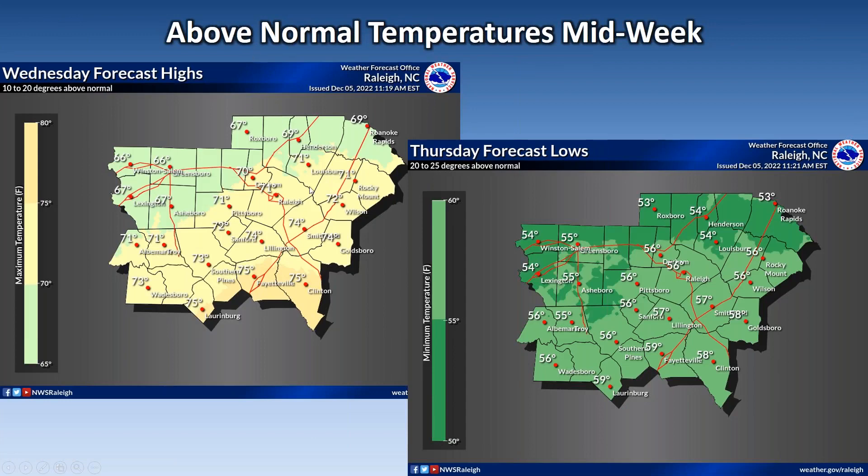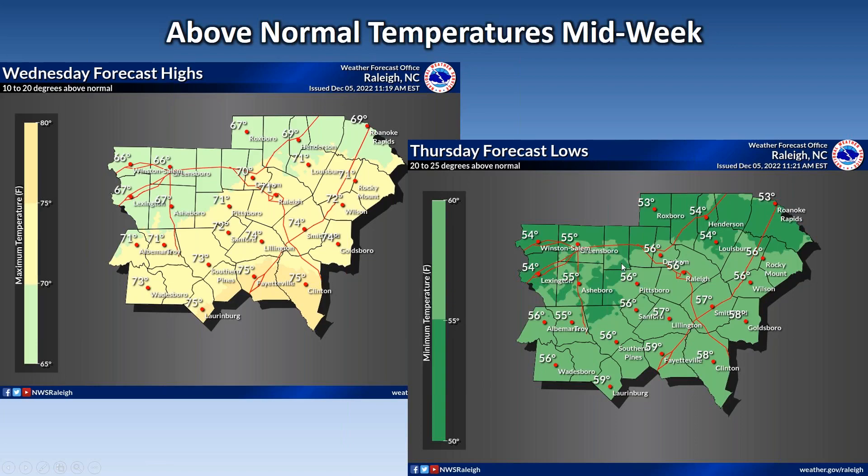Here's a glance at what the Wednesday highs could be like — we're seeing mid-70s for areas to the south and upper 60s for areas to the north. That is pretty warm for this time of year; in fact that's 10 to 20 degrees above normal. Overnight we're going to have that warm air mass lingering with a bunch of clouds, and that's going to keep our low temperatures pretty mild. Here's a glance at Thursday morning lows — those are 20 to 25 degrees above normal, which is typically what our highs are for this time of year. Pretty warm for the middle of the week after that warm front moves north.